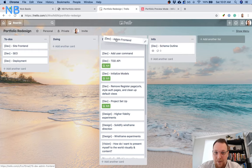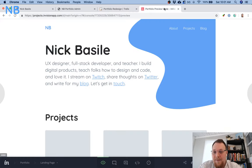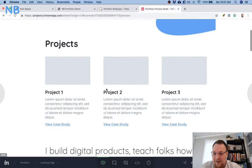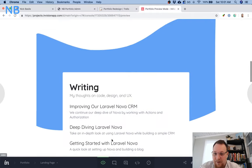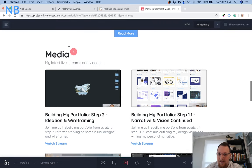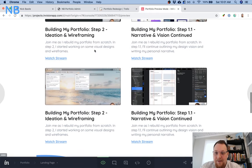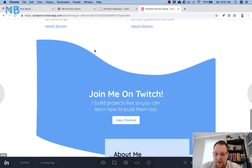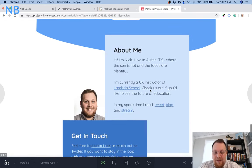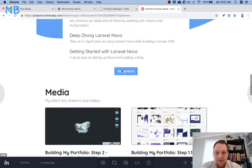I actually finished the admin front end, so what we're going to do up front is a little tour of what I worked on, and then we can start on the site front end. Let's look at what we're actually building. Here are the portfolio mock-ups we came up with — the landing page with a unique value proposition, projects, a bit about my background, some writing highlighted, and a media section that we're going to rename to 'community.'